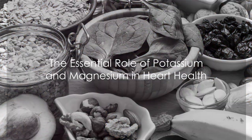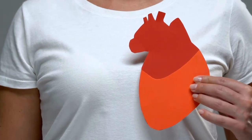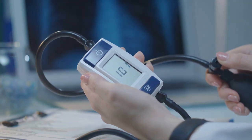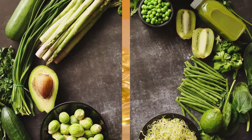Next we have potassium and magnesium. These two minerals are essential for heart health and play a role in preventing blood clots. They help to regulate heart rhythm, blood pressure, and can even help to dissolve existing clots. Foods rich in these minerals include bananas, avocados, leafy green vegetables, and whole grains.